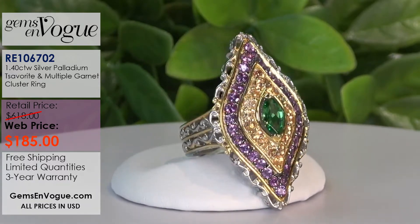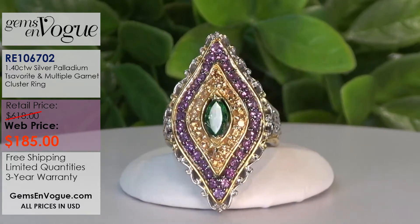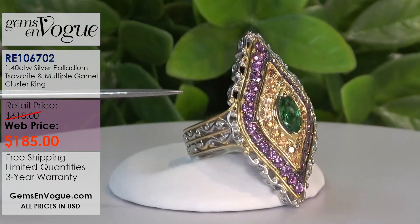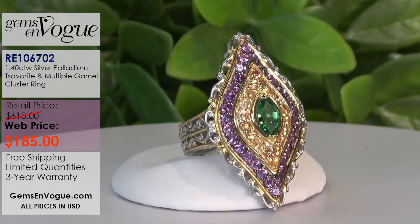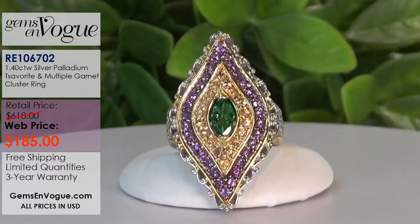It has the purple garnet going all the way around it, and of course your spessartite garnet. So you have your purple color change garnet from Tanzania, your spessartite garnet, and then your tsavorite. The entire ring comes in at about 15 grams. It's only $185. These are my original on-air samples. I would urge you to get that one because that center stone is worth the price of admission - just that stone alone. It's a fantastic deal.